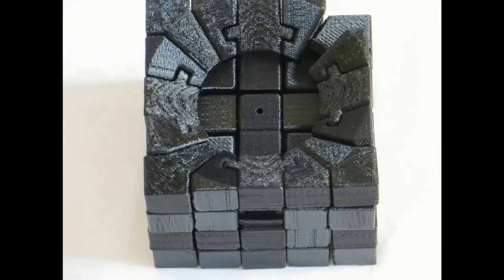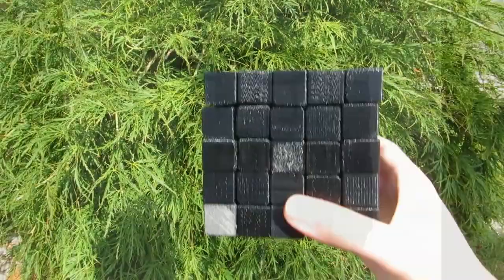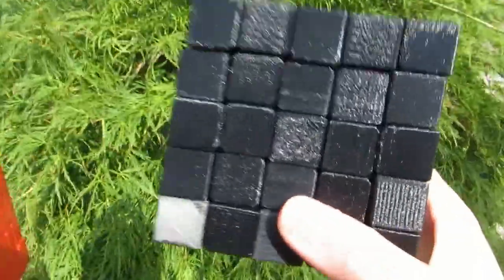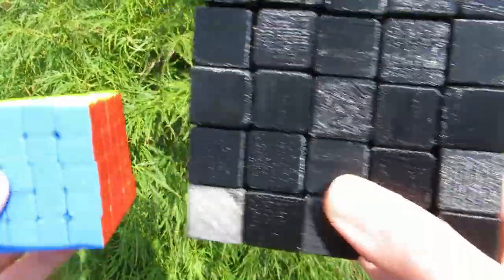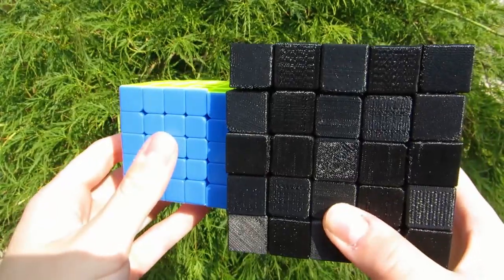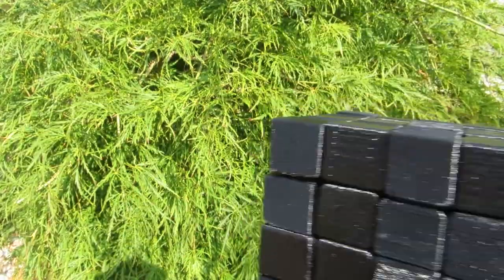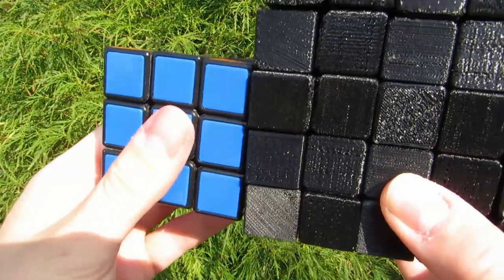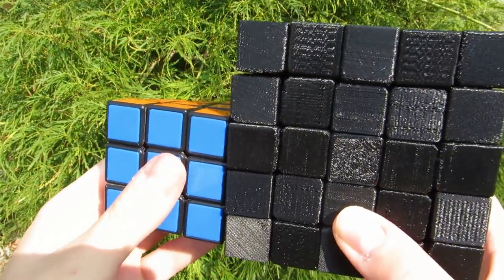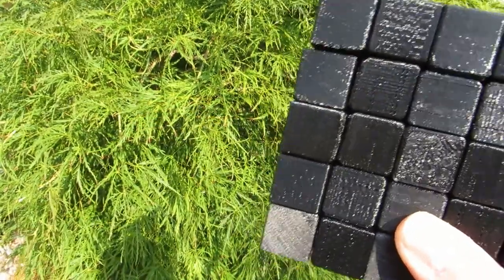The special thing about this puzzle is that it's a proportional 5x5. This means that the cubes which you can see outside are as big as the ones of a 3x3. So to quote Nathan, this puzzle is 19 freaking millimeters. On a 5x5 that means that this little baby is 95 millimeters, properly making it the biggest 5x5 that was ever built.